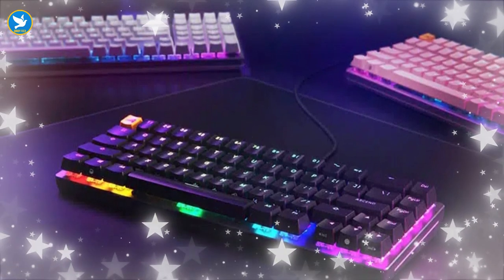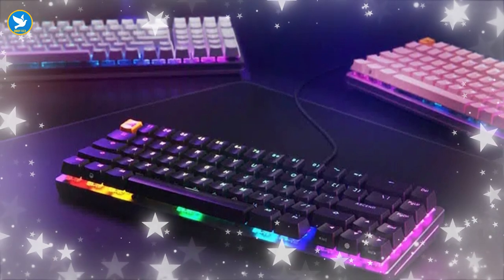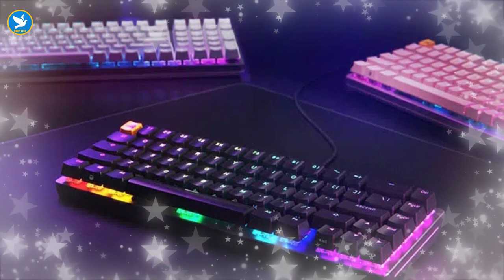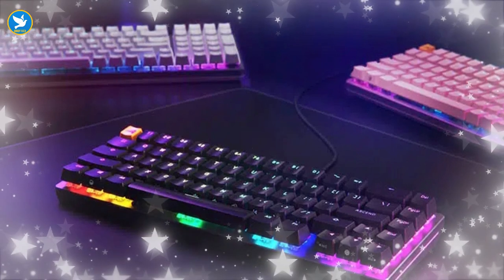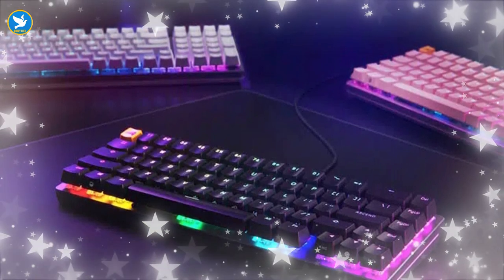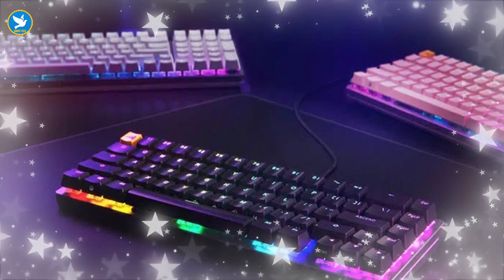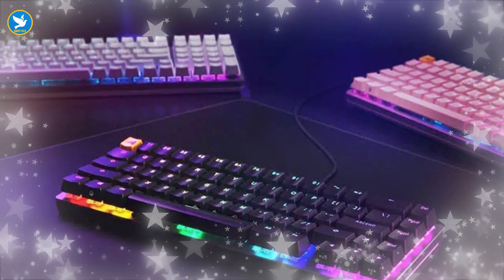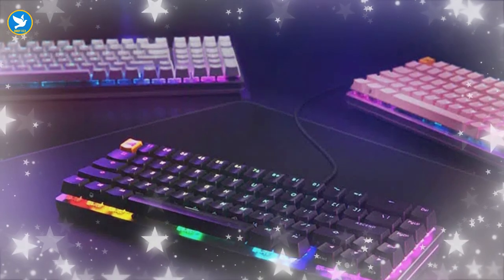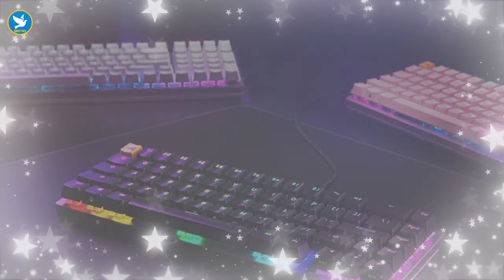The keyboard also has RGB lighting and is made of high-quality materials. It can be purchased in full size, without the additional keys, or the 60% option without the additional numpad. Just remember that it is not a wireless keyboard, which means you will need to connect it to the computer, but it is not a problem at all, especially since it offers fast response and super fast performance. It is worth noting that the cable is detachable, which is a great feature that helps you move around with the keyboard easily.